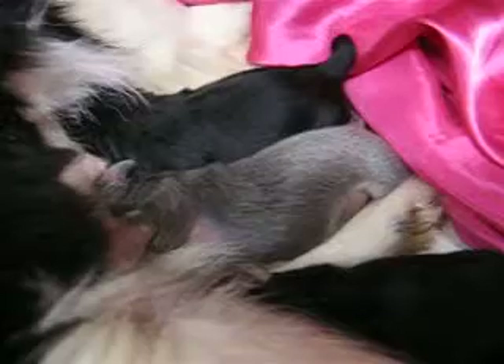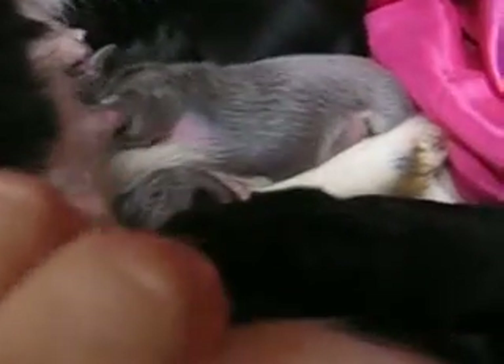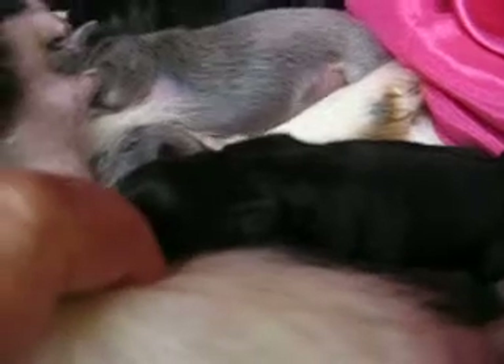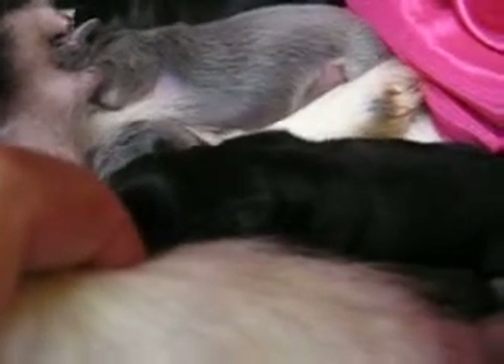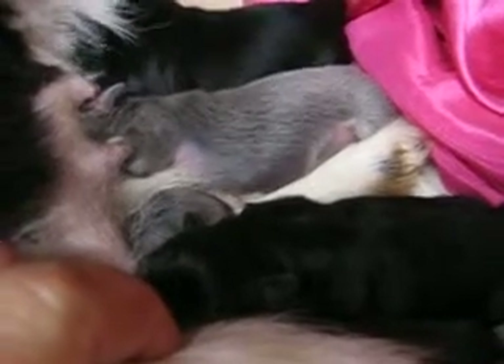This little first girl — they've already started to get their personalities. This little first girl, she's the squeaker of the bunch. If she's not happy, she starts that little squeaking noise, and everybody else is quiet — it's very, very quiet. You never hear a peep out of them; the other three are just super quiet.